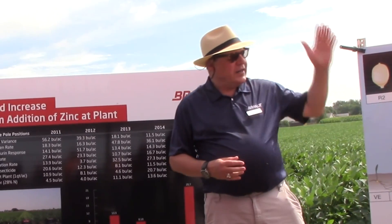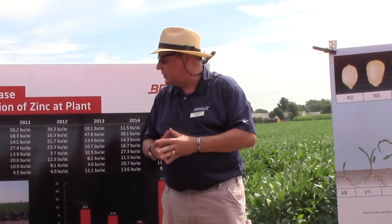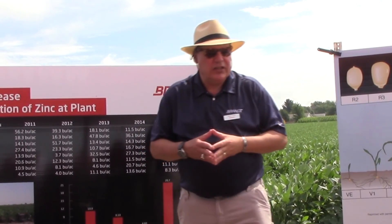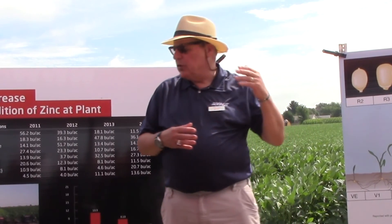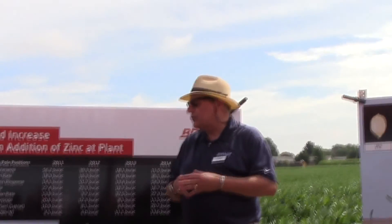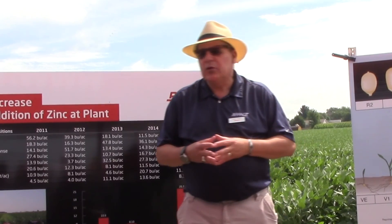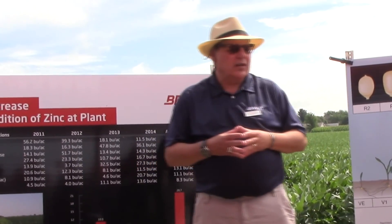At the far end is some starter work in corn. You just heard about starters and their importance early in the crop growth stages. We have both experimental phosphorus formulations and experimental sulfur formulations.